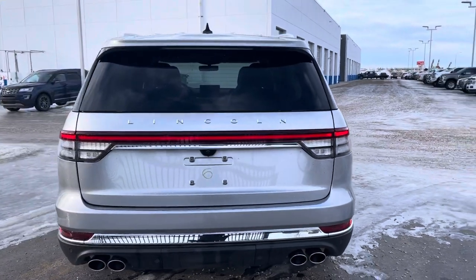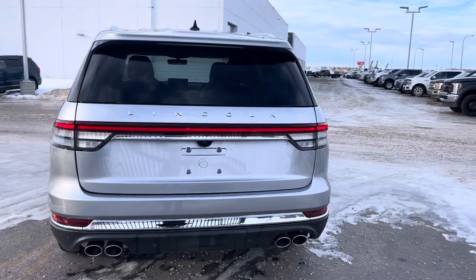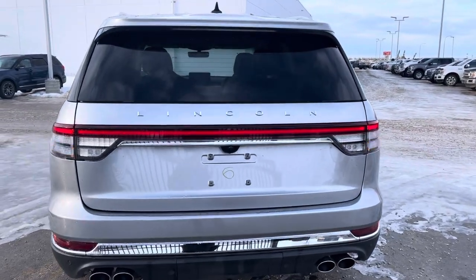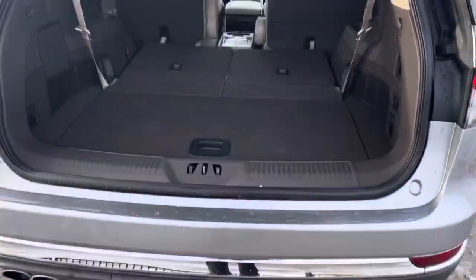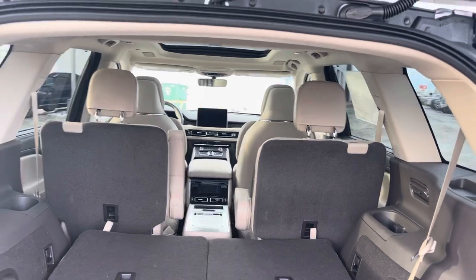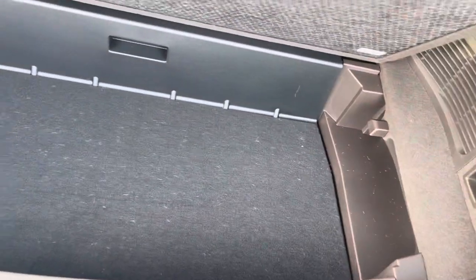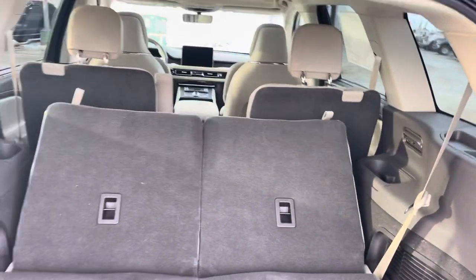This vehicle does have the upgraded suspension package — an adaptive suspension that continually adjusts. Opening up the power hatch, which you can do from the fob or by waving your foot underneath, you see all kinds of cargo space. You can put the second row of seats down for even more cargo space, and there's even more storage underneath. If you want those seats up, just press this button and they come up automatically.